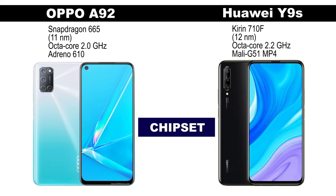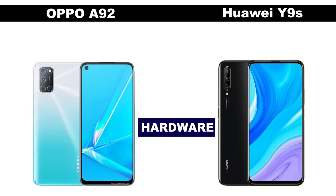The Kirin 710 is also a mid-range chipset with average performance. The Oppo A92 is paired with 8GB of RAM and 128GB of internal storage, and there's also space for a microSD card.